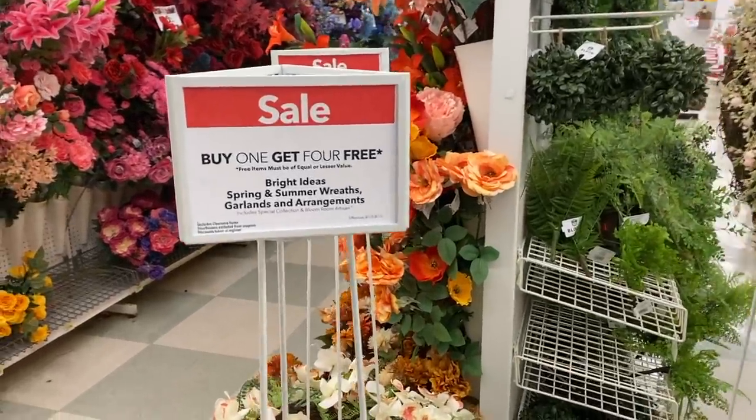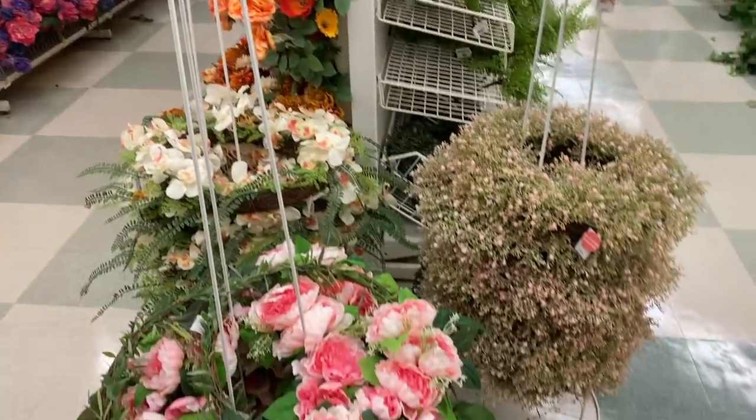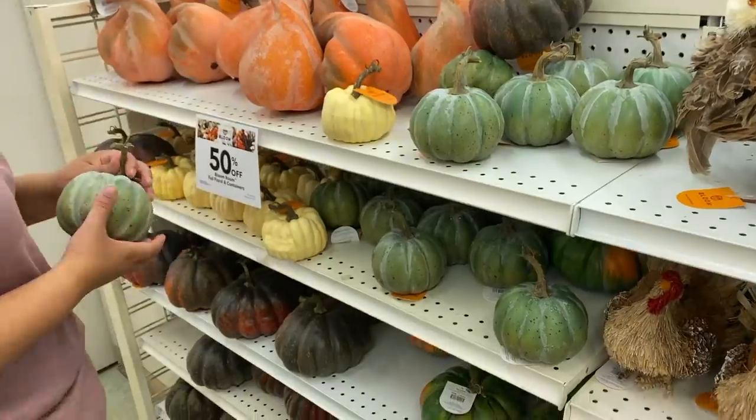And there's this buy one, get four free deal. What? That's amazing — buy one, get four free.